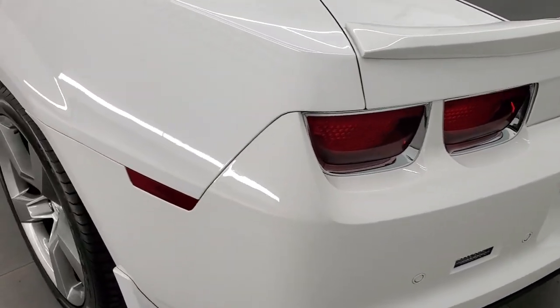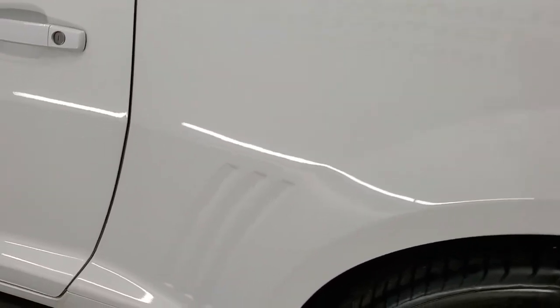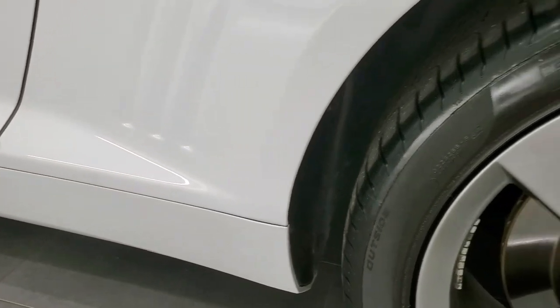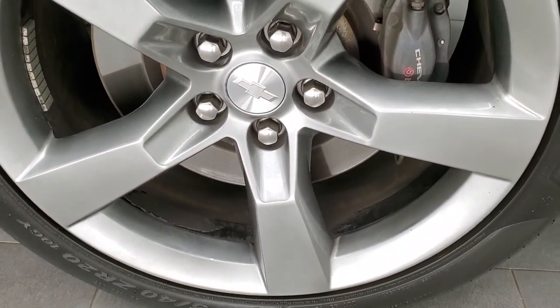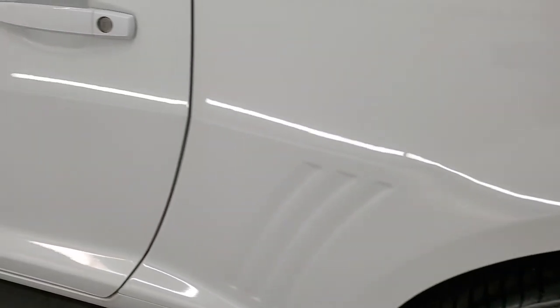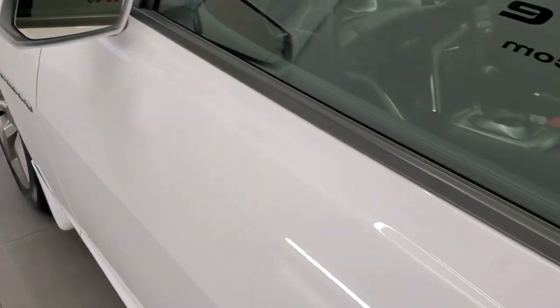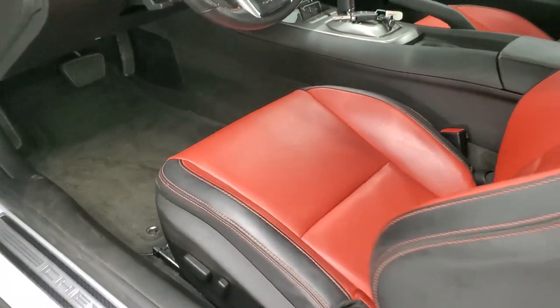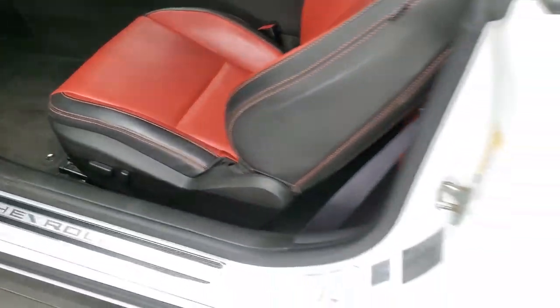Coming around to the driver's side, the rear quarter looks really good — didn't see any dents or dings on there. And for full disclosure, this back rim is in nice shape as well. You do get the Brembo brakes in the back too. The driver's side door looks really, really good. You do get heated power mirrors. And before we check out this inferno orange interior, we'll take a quick look in the trunk.